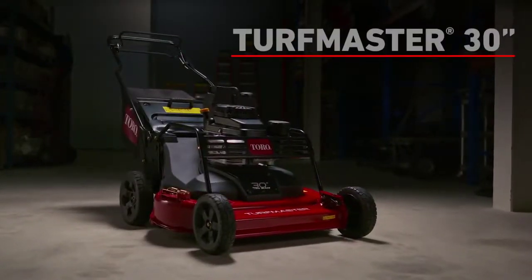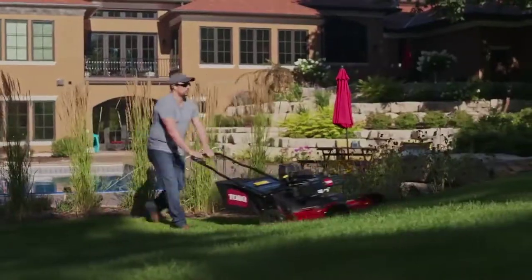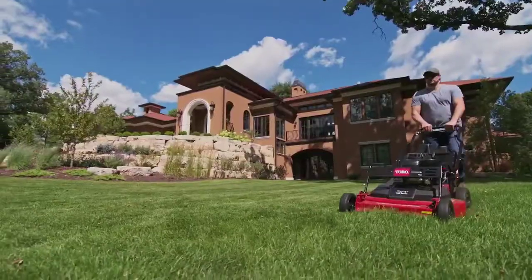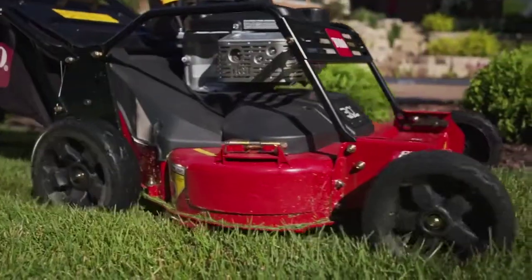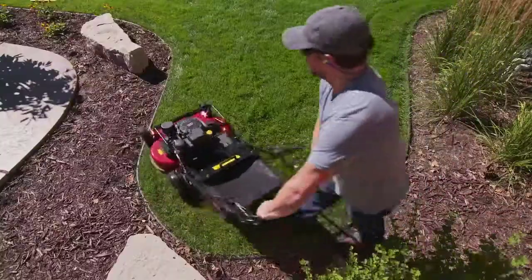The Toro Turfmaster 30-inch commercial walk-behind mower — rugged enough to stand up to tough conditions, with a wide deck to get the job done fast, all while delivering Toro's great-looking cut. Simplified controls and large wheels make it easy to handle, everywhere from hills to tight spots.